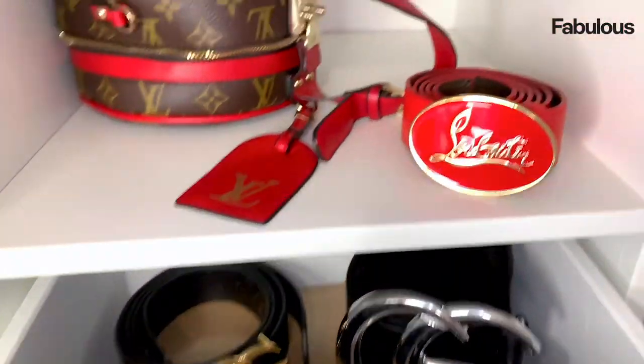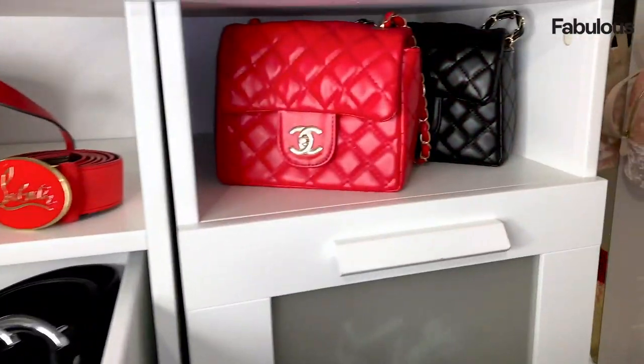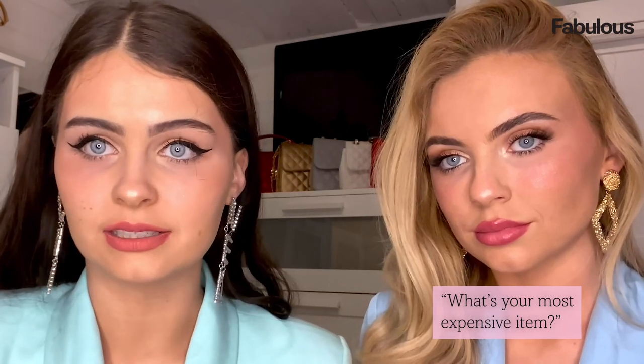Some of our favourite belts — I genuinely think that a belt can make or break your outfit. Our mini Chanels, you know we have to match. Our shoe collection is probably the most expensive. We don't know all the prices because most of them were given to us, but I think they come up to a hefty sum.